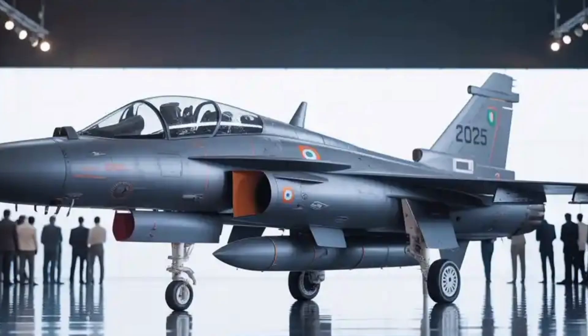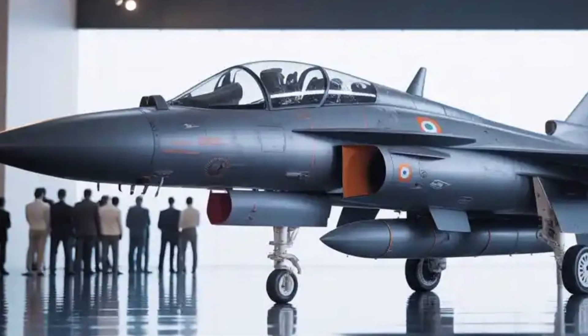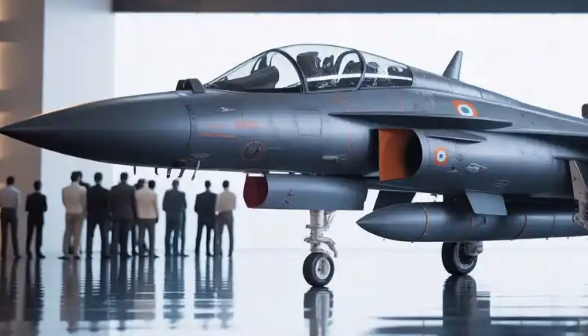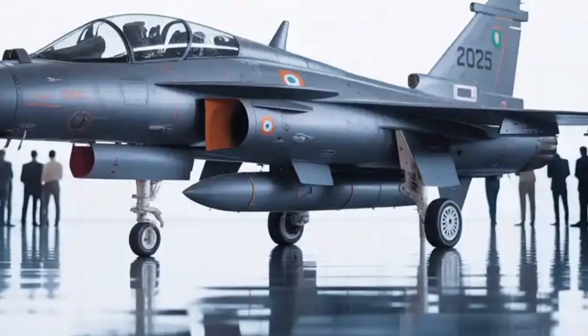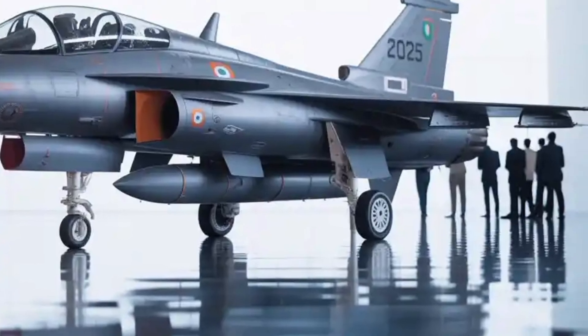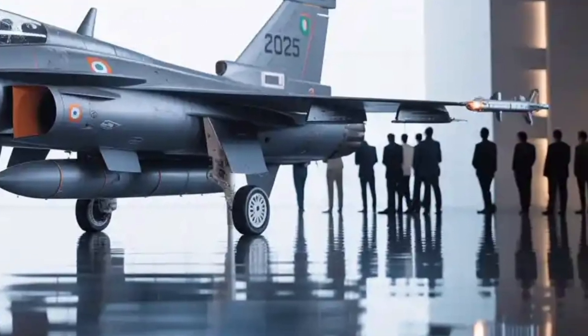The aircraft also plays into the larger Atmanirbhar Bharat initiative, with nearly 82% indigenous content at launch, and efforts ongoing to push that figure above 90% in later production runs. This ensures that not only does the Air Force benefit from the jet, but the local defense industry and ecosystem thrive as well.